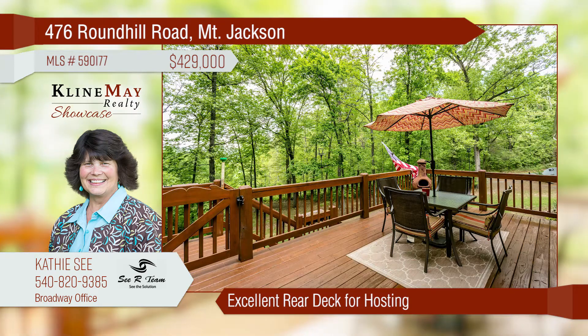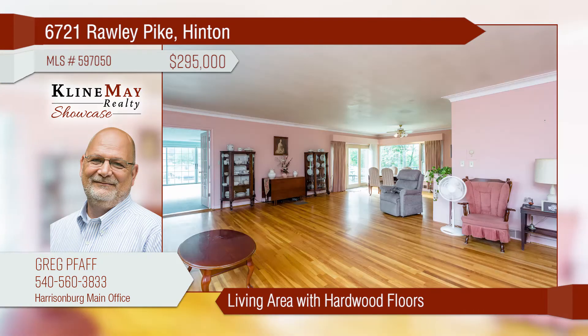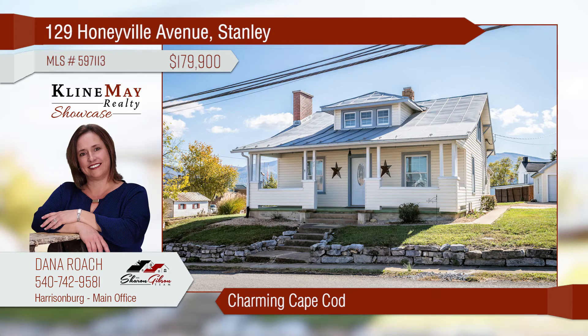This once-grand home is waiting for you to show it some love. The spacious open living areas offer beautiful hardwood floors. The sunroom addition boasts lots of natural light. There's a finished basement offering in-law quarters or room for the growing family — there is room for everyone in this home.